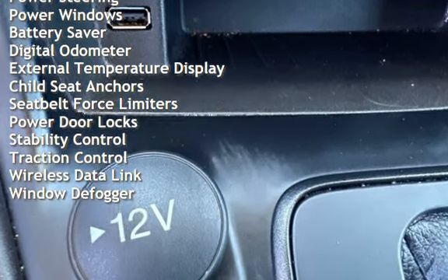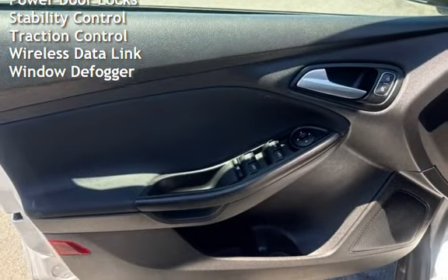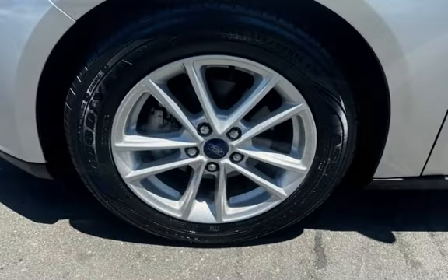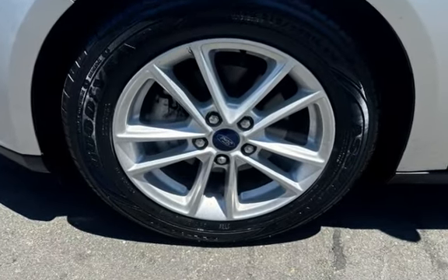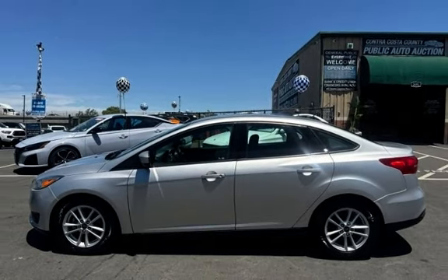Cruise control, power steering, power windows, battery saver, digital odometer, external temperature display, child seat anchors, seat belt force limiters, power door locks, stability control, traction control, wireless data link, and window defogger.